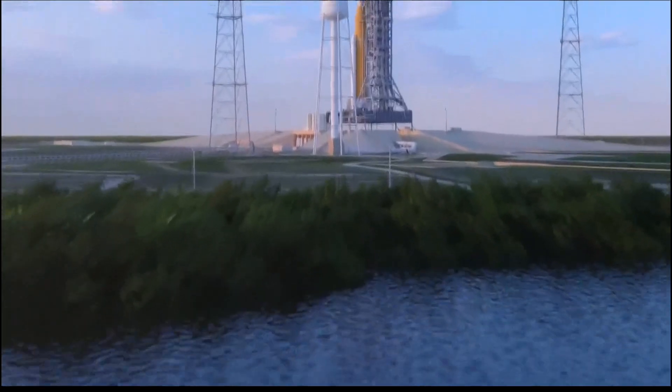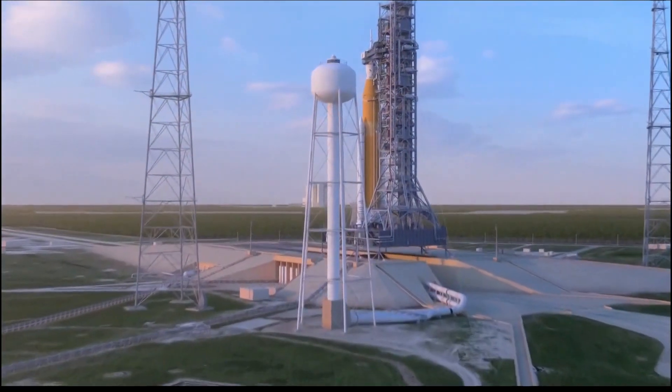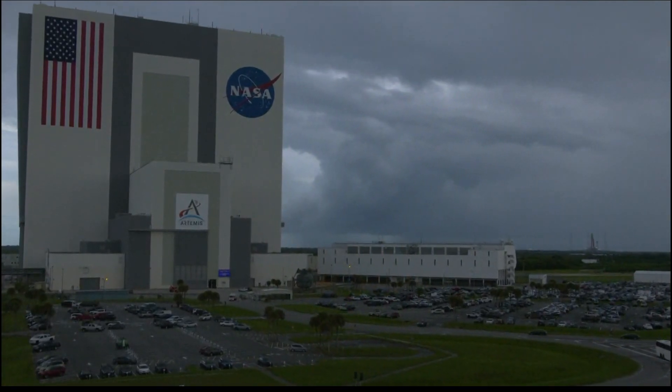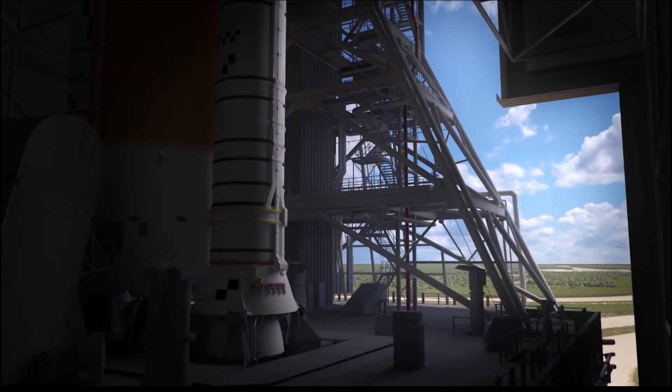For the past four days, NASA engineers have continued to make repairs, check and recheck the Artemis rocket with hopes of being ready for Saturday afternoon's launch window. This morning at the Kennedy Space Center in Cape Canaveral, the launch release systems were checked, the batteries for the flight elements were charged, and everything was moved to its final launch configuration this afternoon.